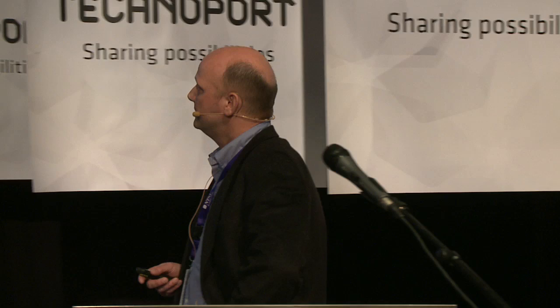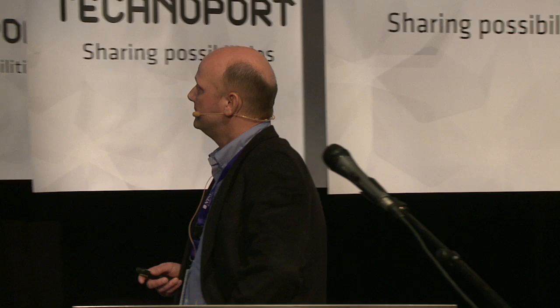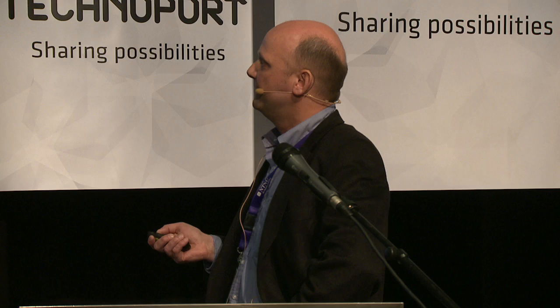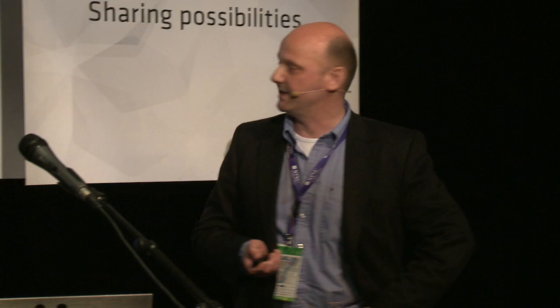The other technology is the polymer solar cell — a more recent technology. It's all plastic, so it's potentially very cheap. However, it doesn't yet have the high efficiency it should have. It needs to reach 10% in printed modules to be a viable technology, show 10 years of lifetime, and demonstrate high-speed production. It does part of this — the high throughput production is more or less there now, and it is an environmentally friendly process with a lot of water-based printing.